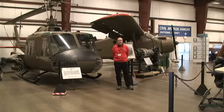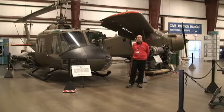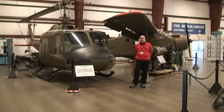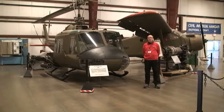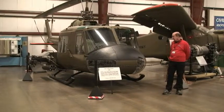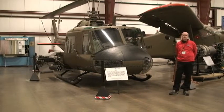Here we are in our military hangar. Everything in here is of military origin. To my right, we have the Bell Iroquois helicopter, nicknamed the Huey, made famous in the Vietnam conflict, and also flown by Sylvester Stallone in all his Rambo movies. This is a utility helicopter, and ours here is set up with guns and rockets.